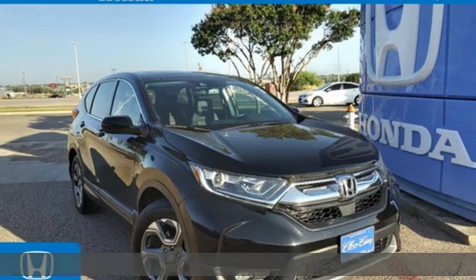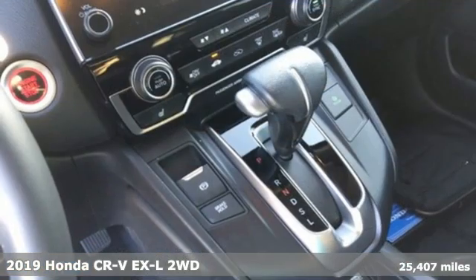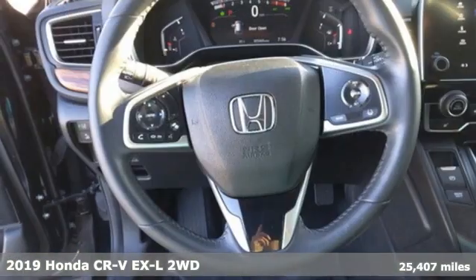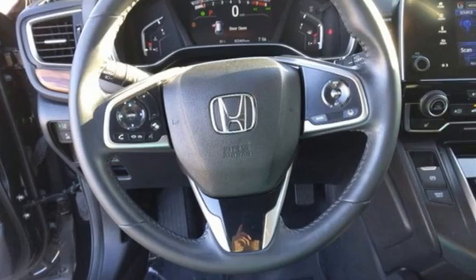It's a certified 2019 Honda CR-V. Check out this CR-V's fuel efficiency numbers, safety measures, and cargo capacity, and you'll be glad to drive it for the long haul.